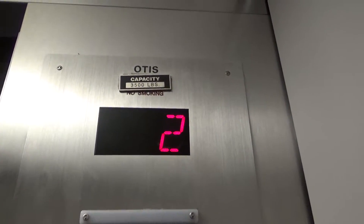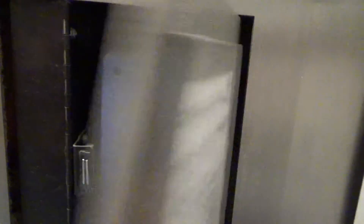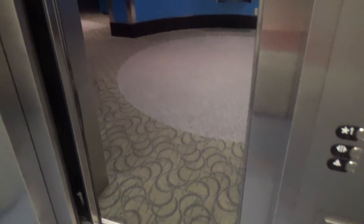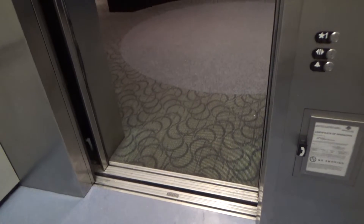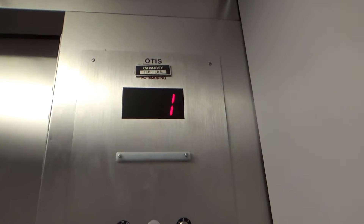Otis, 3500 lb capacity. This was originally an Otis, modernized by General, and then remodernized by Otis.